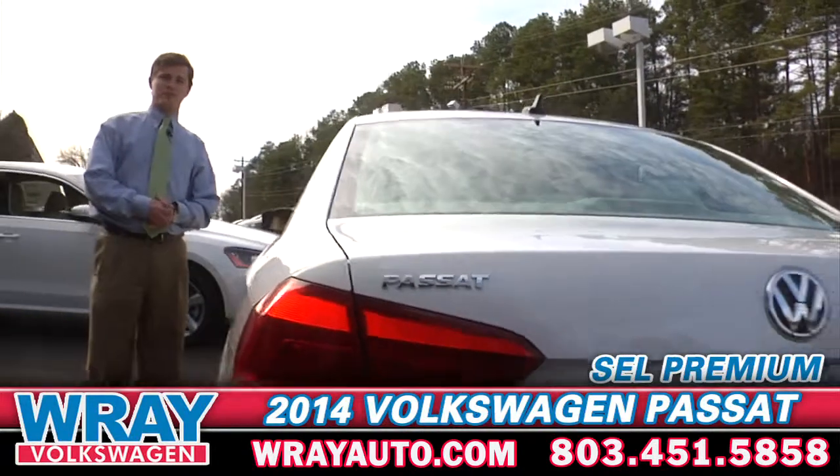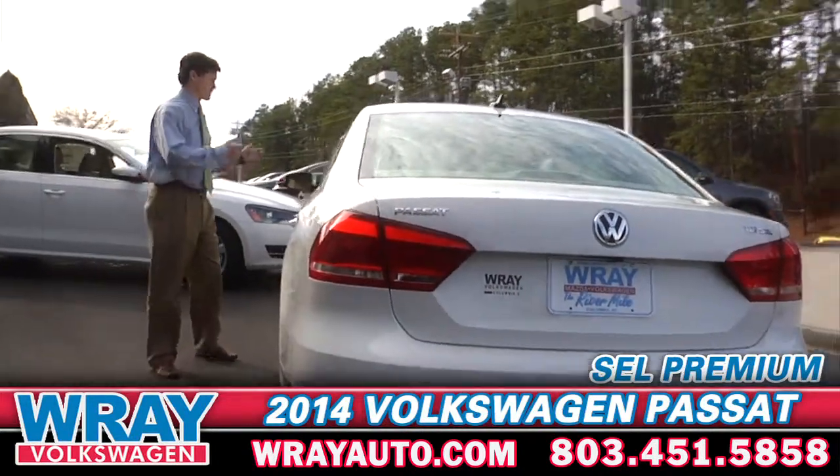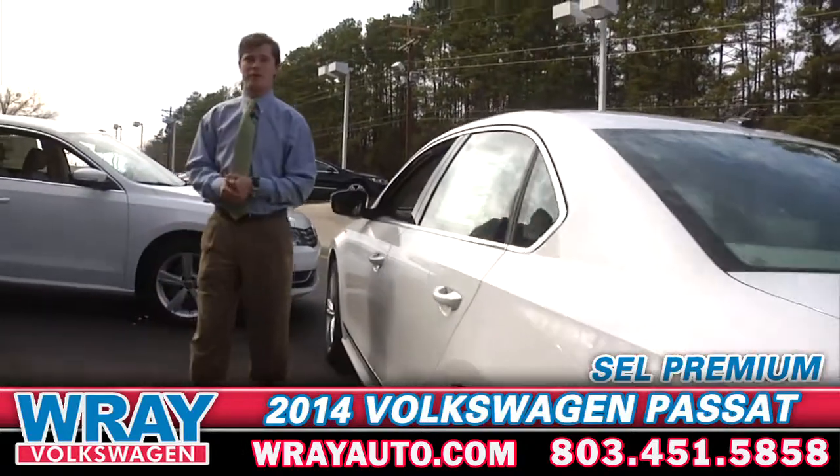Wrapping up the 2014 SEL Passat Premium, it also comes with a sunroof, push button start, and remote start features.